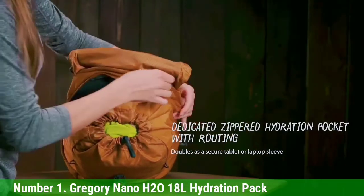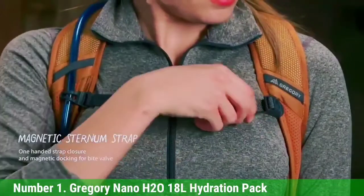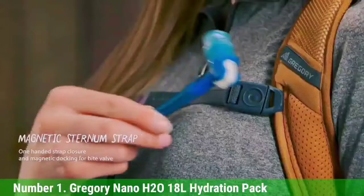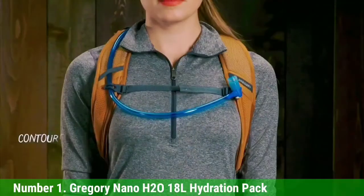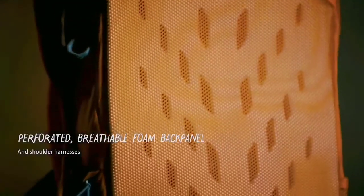The attachment loops secure your accessories and the hip belt is removable. It fits torsos between 14–19 inches and waists between 28–48 inches. The Gregory Nano H2O 18L Hydration Pack is the perfect companion for everything from day hikes to weekend trips.